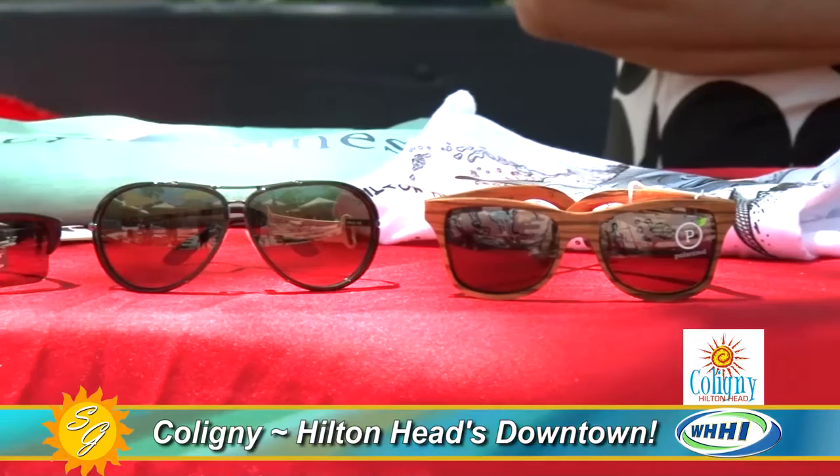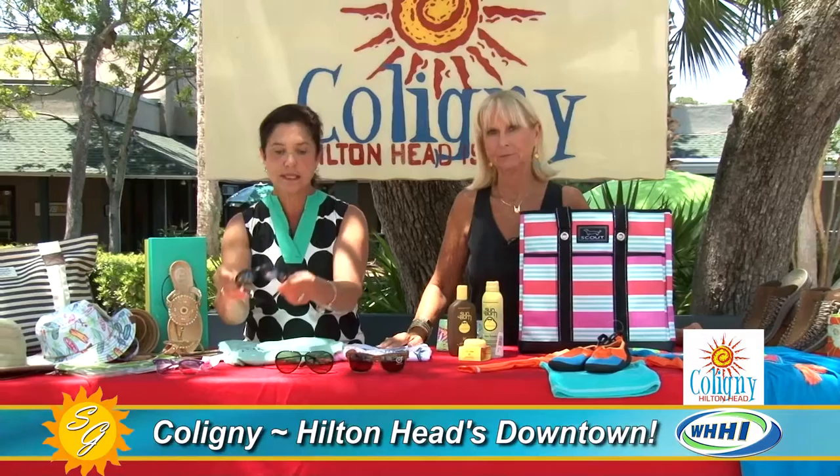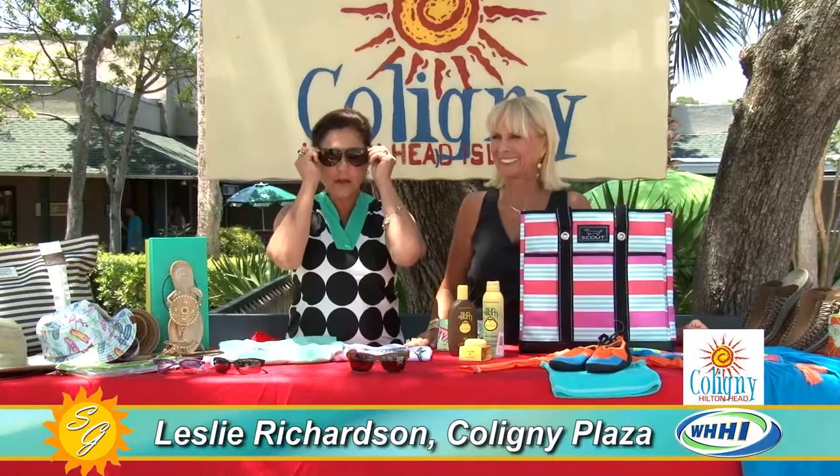Look at all these sunglasses! This is what I love at Coastal Sunglasses here in Caligny. These are Ray-Bans for your child — fabulous children's sunglasses. Also they have Oakleys. These are Tom Ford, and this is apparently the only place on the island where you can buy the famous Tom Ford sunglasses. They're fabulous — all right here in Caligny.